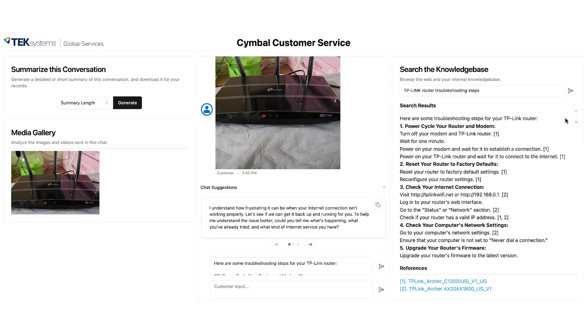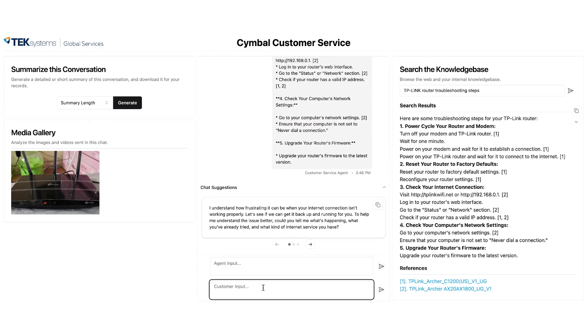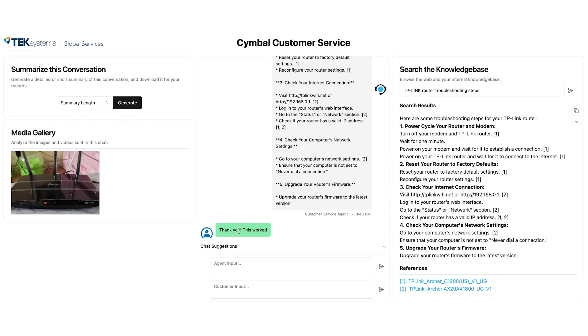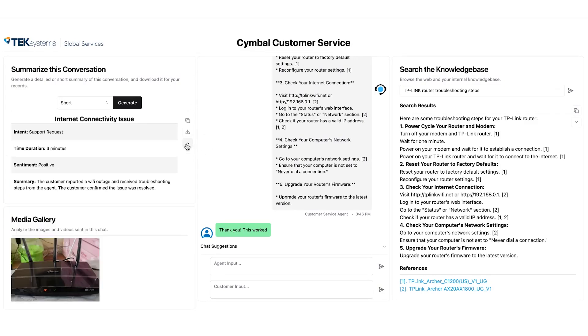Let's send over this solution and hope it helps that user. It turns out it did work, and now the user thanks our customer service agent. Again, due to sentiment analysis, that chat bubble pops up as green. Finally, let's direct our attention to the summary section. We can summarize this conversation in a short or detailed form, and we can use this information in our records for future reference.